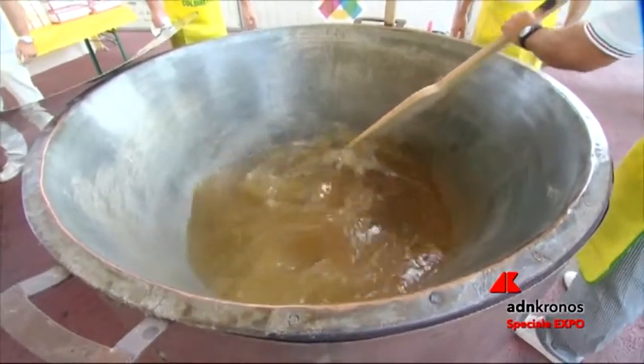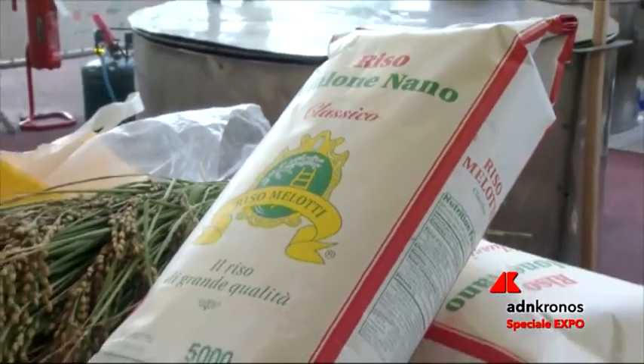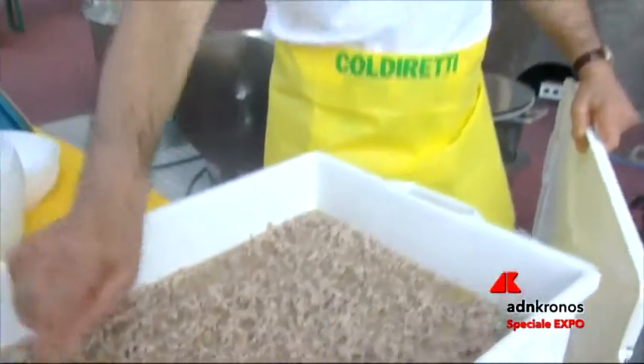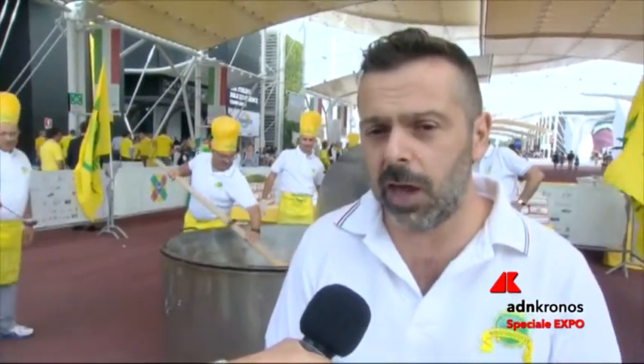Useremo circa 200 litri di ottimo brodo, 100 kg di riso vialone nano di Verona, 80 kg di carne di maiale e vitello cucinata precedentemente nel burro. Tutto verrà unito, cucinato assieme per circa mezz'ora, e poi verrà distribuito: sporzioneremo circa 2000 porzioni di risotto.